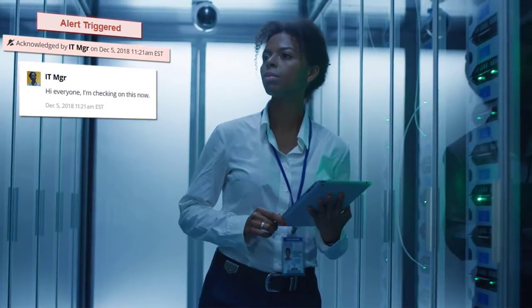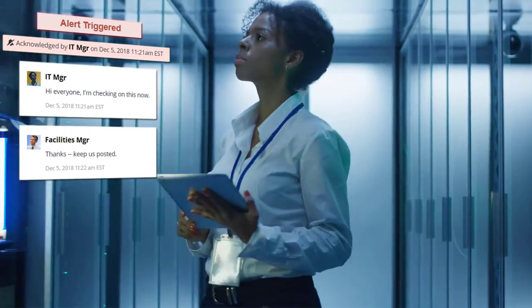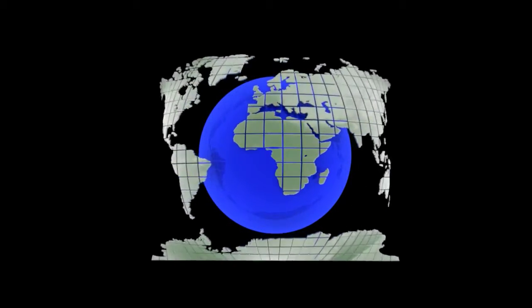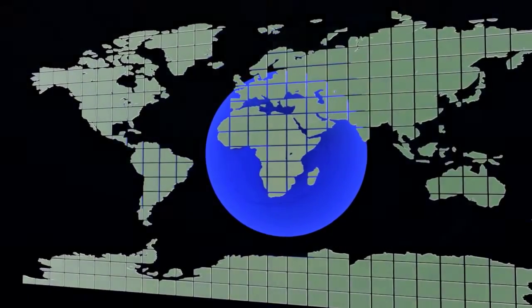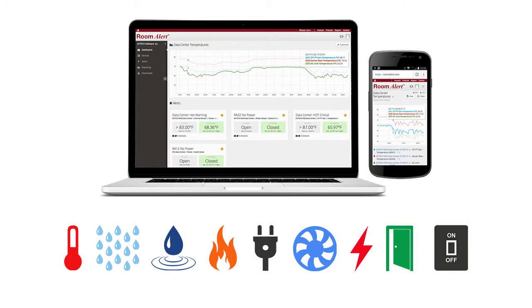The Room Alert 12S also provides secure alerting through several methods, including text messages, email, and more. Users in over 185 countries have been trusting Room Alert and AvTech to protect their important facilities since 1988. With Room Alert in your business continuity plan, your organization is receiving the most dependable and secure environment monitoring available.